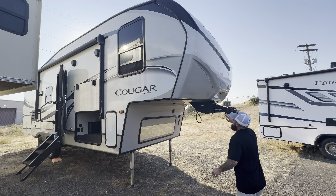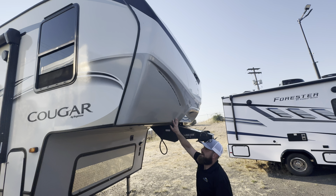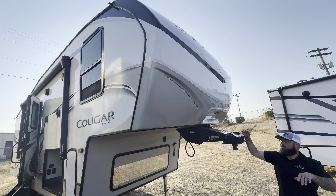One thing about the Keystone products — they give you a really nice one-piece fiberglass front cap. It is insulated behind there with LED light inlay, so it looks really, really sick. And down the road, they also give you this mirror right above the kingpin area right here.